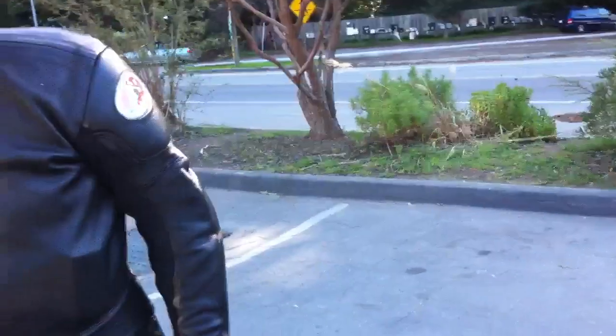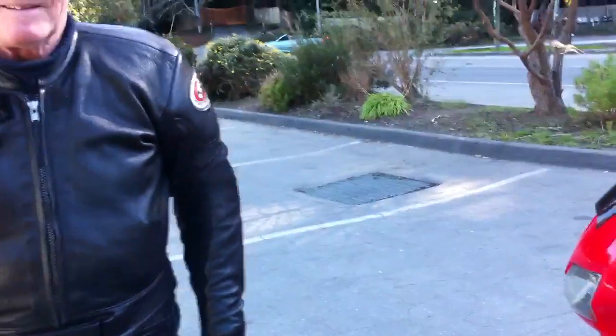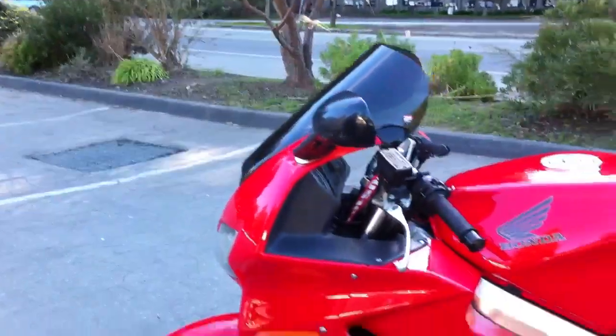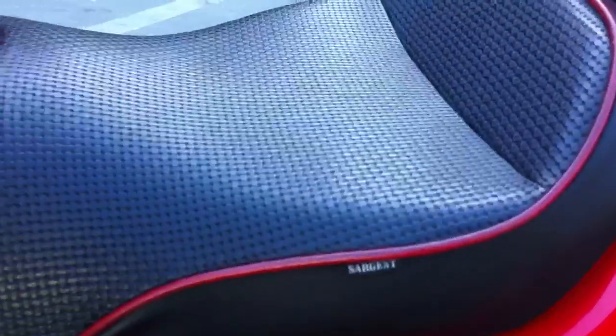I want to talk to you about your choice of accessories because the bike seems to be very well appointed. I got it exactly the way that I wanted it. For example, you'll notice as you put the video cam on it that I've got a Sergeant seat, which is much more comfortable than the stock seat.